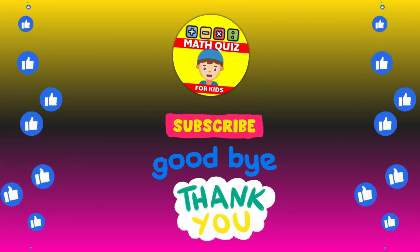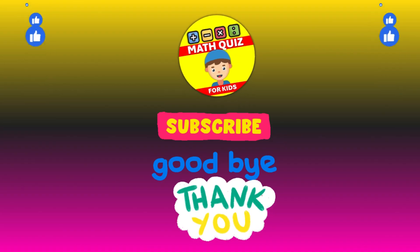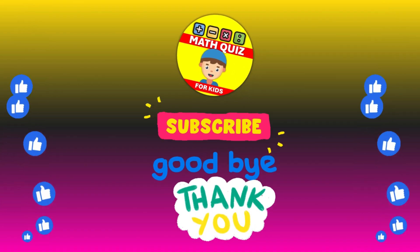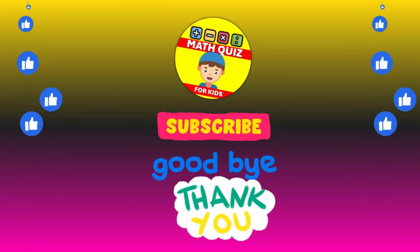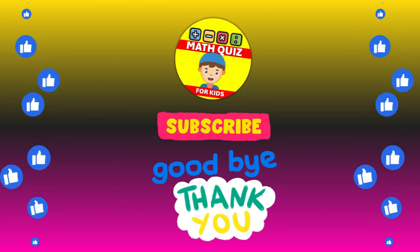Remember, practice makes perfect. Don't forget to click the like button if you had fun and subscribe so you can join us for even more math quiz adventures. Let's keep the math magic alive.